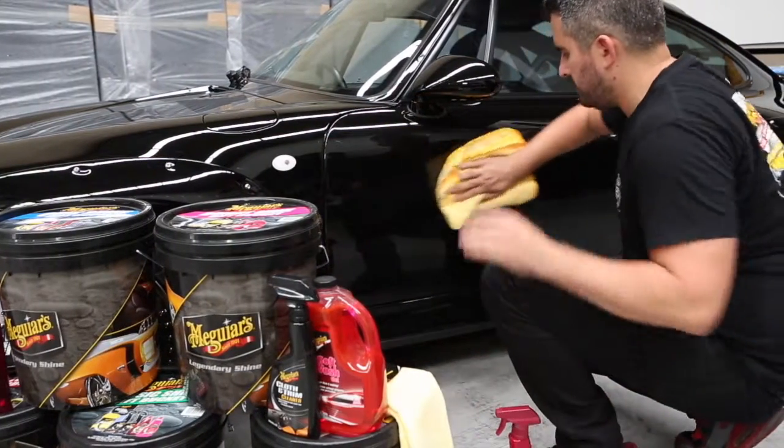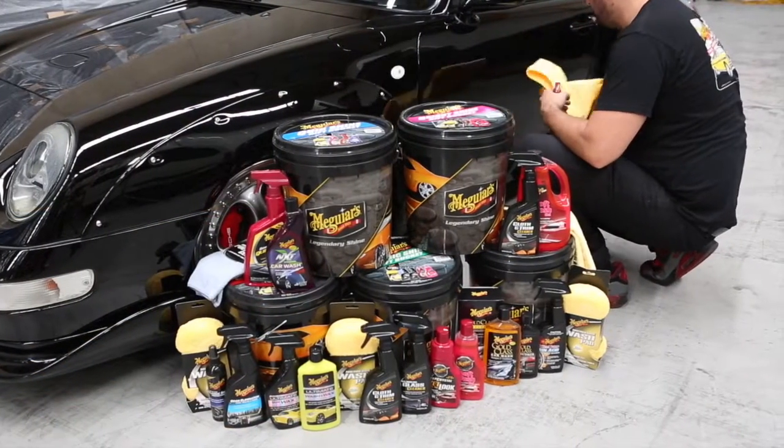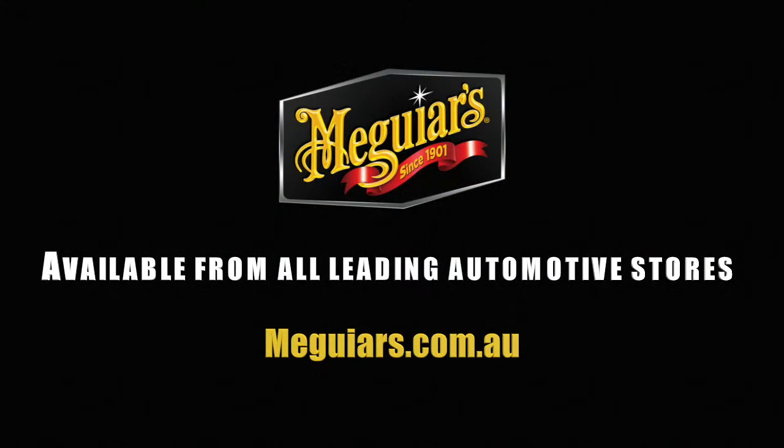So if you're looking for the perfect present for someone that loves their ride, give them something to cheer about this Christmas with the Meguiar's Christmas Gift Bucket, available from all leading automotive stores around Australia.